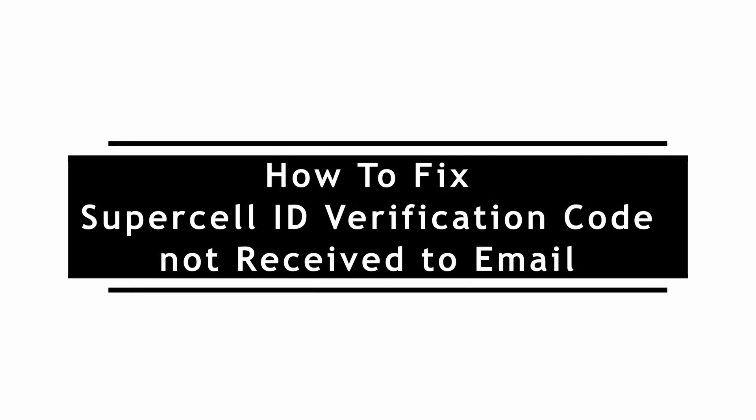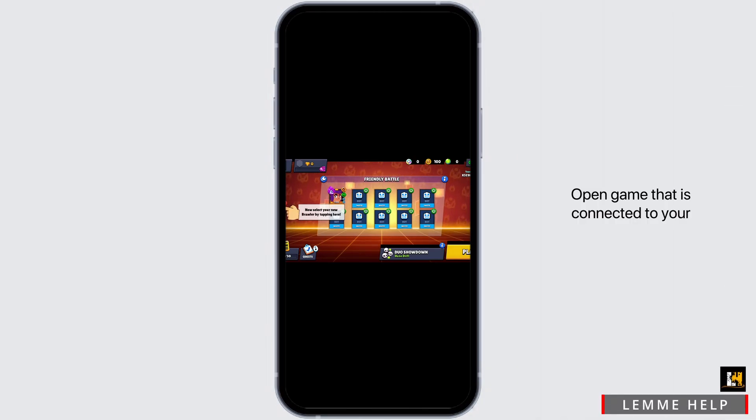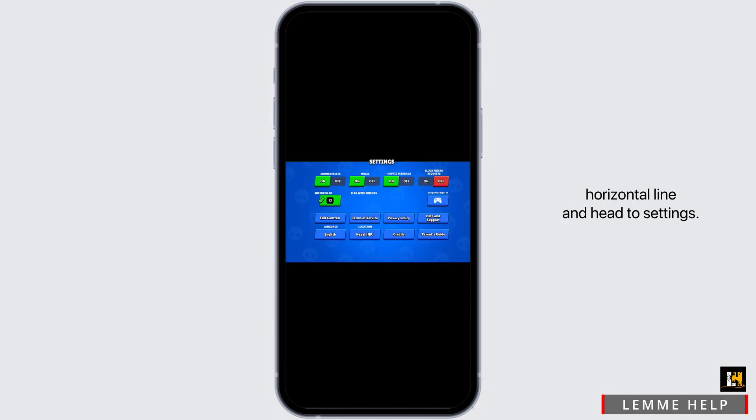How to fix Supercell ID verification code not received to email. If you are facing this issue, first and foremost open up any game that is connected to your Supercell ID. From here, tap on the three horizontal lines.